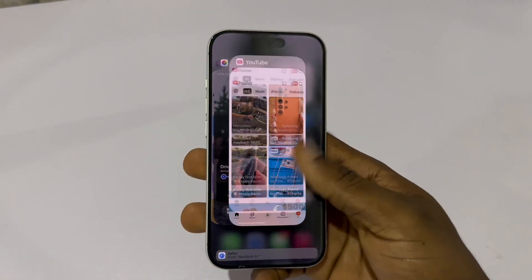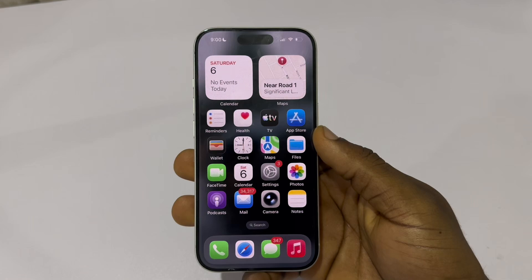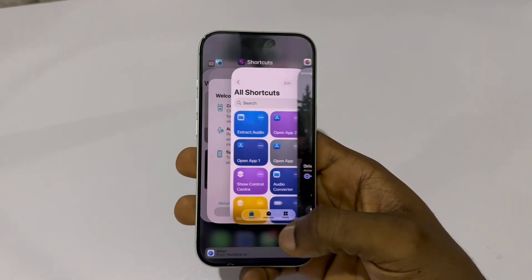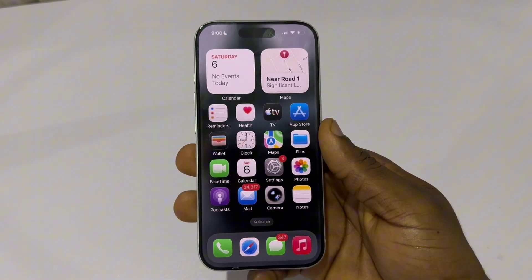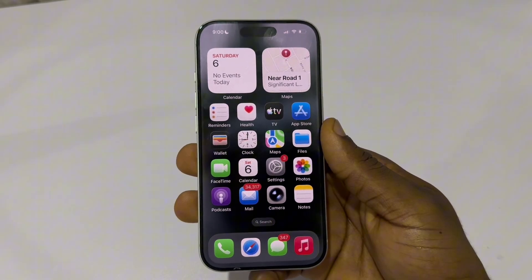Here's what you should do instead: limit which apps can refresh in the background. The real problem isn't background apps — it's background activity. Some apps update constantly, checking messages, refreshing feeds, tracking behavior. So instead of closing them, just limit which ones are allowed to refresh.